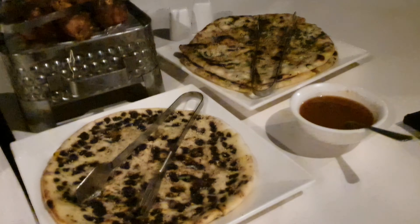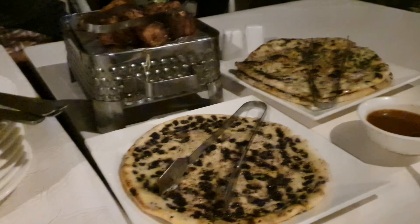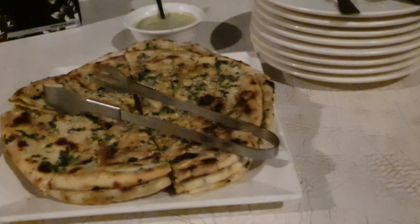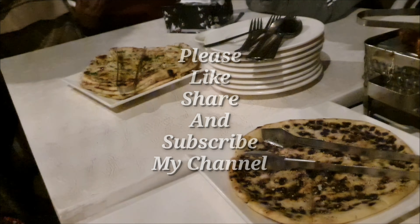I'm just going to start my food. As you can see, I've ordered some chocolate wine and some kimono, and I'll be enjoying that with my coffee. And don't forget to like, subscribe and share my channel. Thank you for watching.